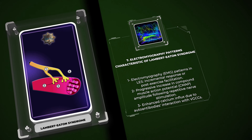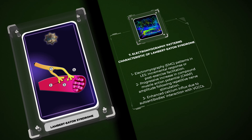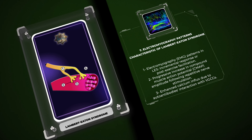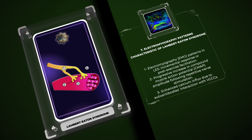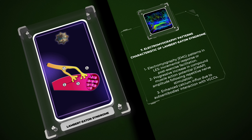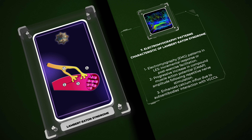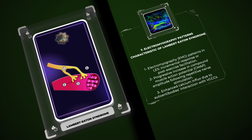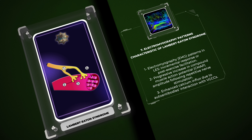Let us explore the association between LES and paraneoplastic syndromes, particularly their relationship with small cell lung cancer, SCLC. Paraneoplastic syndromes are a group of disorders caused by the remote effects of malignancies on various organ systems. SCLC, a highly aggressive lung cancer subtype, has been strongly linked to paraneoplastic syndromes, including LES. It is estimated that approximately half of all patients with LES have an underlying SCLC. The pathogenesis of paraneoplastic LES involves the production of autoantibodies against VGCCs, which are believed to be triggered by shared epitopes between tumor antigens and VGCCs. Furthermore, other paraneoplastic syndromes, such as limbic encephalitis and cerebellar degeneration, may co-occur with LES in SCLC patients. The recognition of these associations is crucial for early cancer detection and the implementation of comprehensive treatment strategies for patients with paraneoplastic LES.